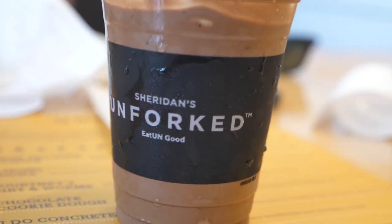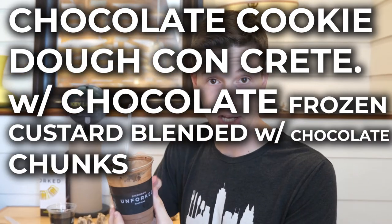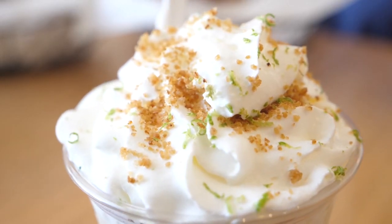So Unforked is actually a franchise owned by Sheridan's. I got the chocolate cookie dough concrete — chocolate frozen custard blended with chocolate chunks and chocolate chip cookie dough. That's a lot of chocolate and that's the way I like it. I love it when a place has burgers and concretes in the same building. Key lime, as many of you know, is my absolute favorite dessert — it is the pinnacle of human engineering. This place has engineered a way to make not only their concrete taste like key lime pie, but even the whipped cream on top tastes like key lime pie. They toss an actual slice of key lime pie into the concrete mix and blend it up. It's so creamy.